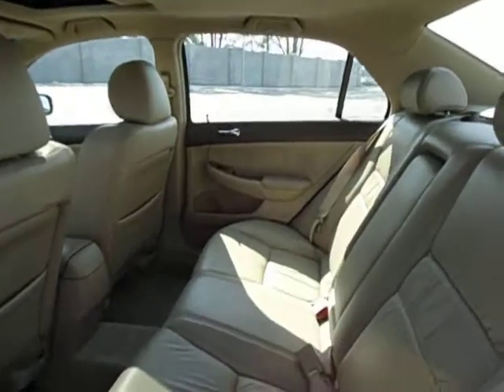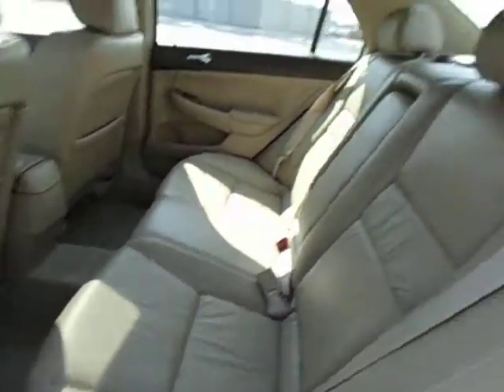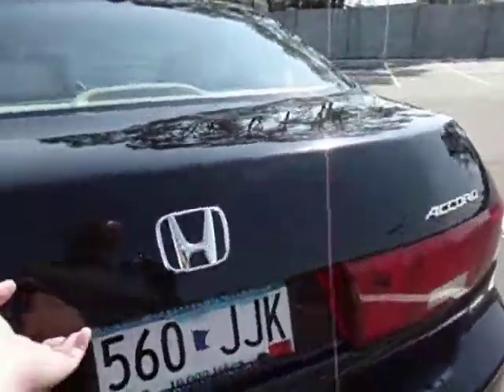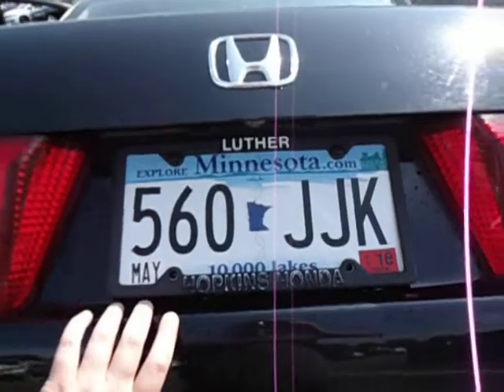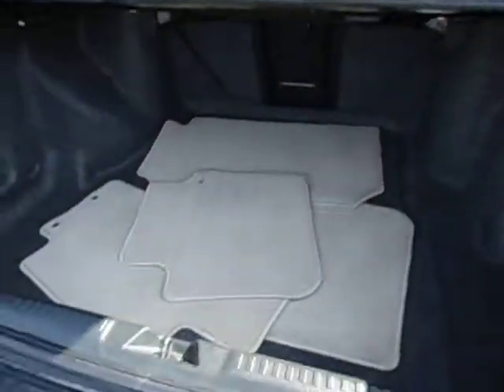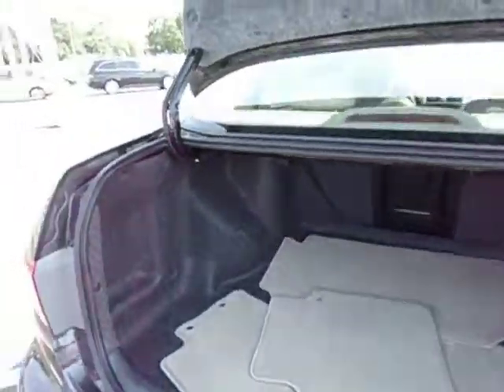Back seat is in wonderful condition too — very roomy interior and the leather is fantastic. The plates are good till next May, so don't worry about those for a few months at least. All the floor mats are back there too. Very roomy, very clean, very spacious trunk.